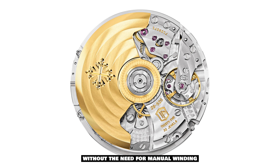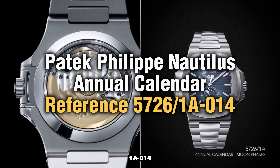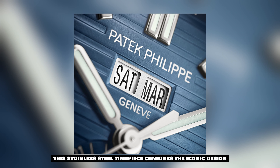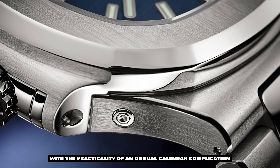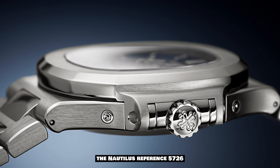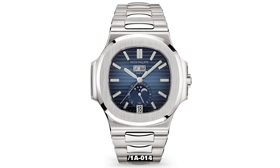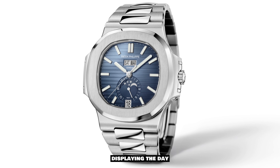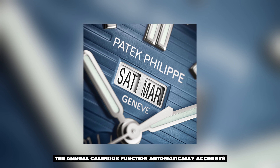Last but certainly not least, we have the Patek Philippe Nautilus Annual Calendar, Reference 5726-1A-014. This stainless steel timepiece combines the iconic design of the Nautilus collection with the practicality of an annual calendar complication. The Nautilus Reference 5726-1A-014 features an elegant black-blue dial adorned with apertures.